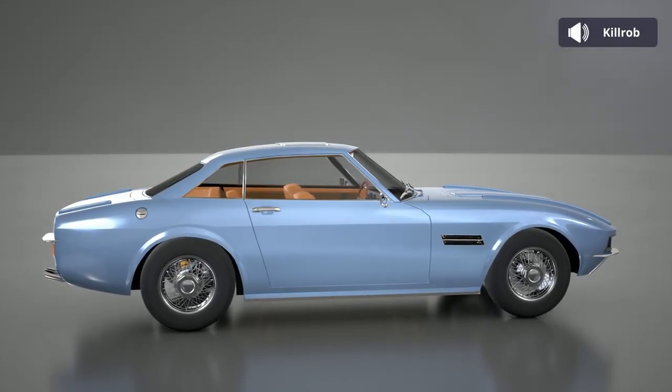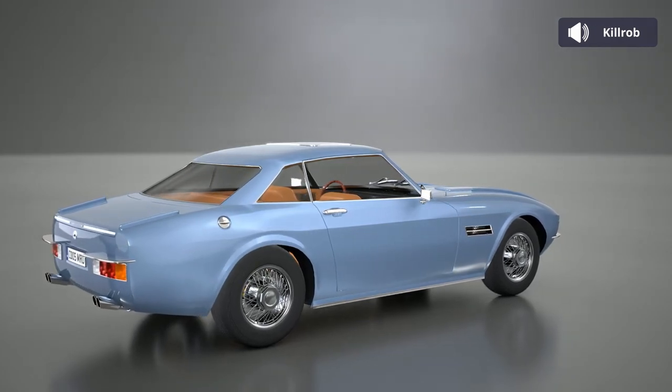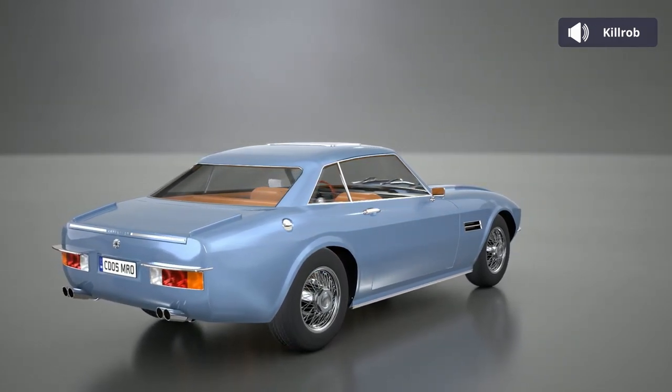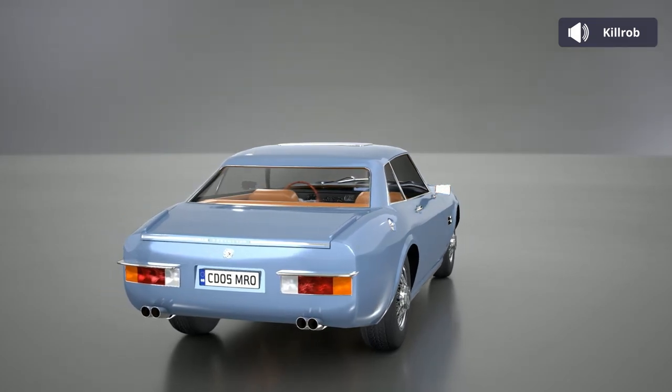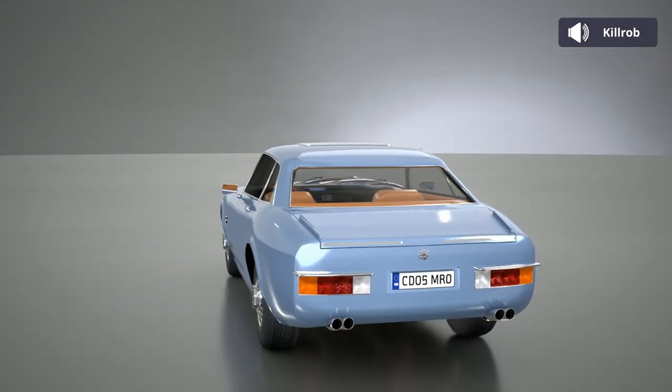Strangely empty-feeling design that doesn't quite pull off its minimalism. The slats and ridges make for odd features that work from some, but not all angles. Beautiful colour, but it needed more than that.